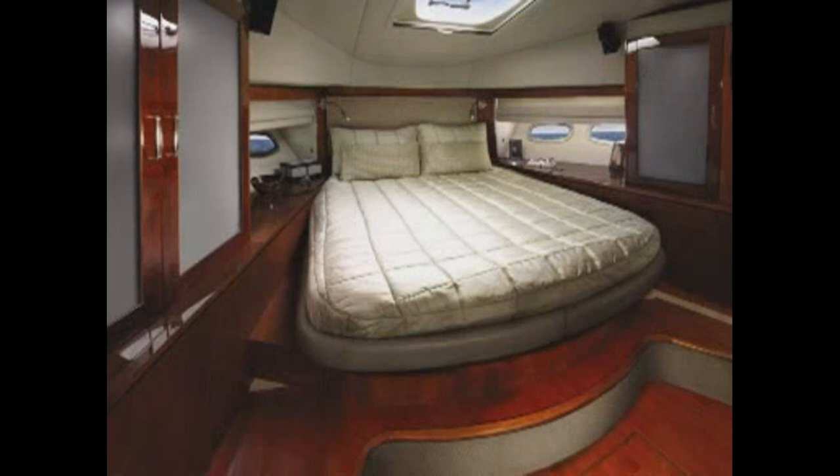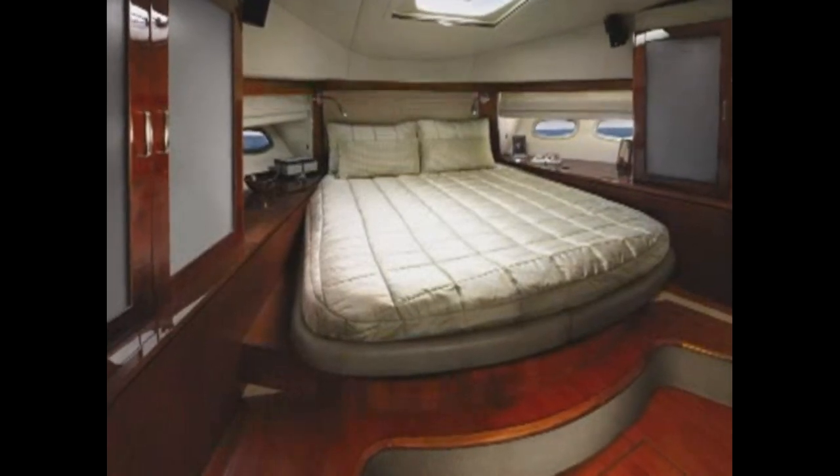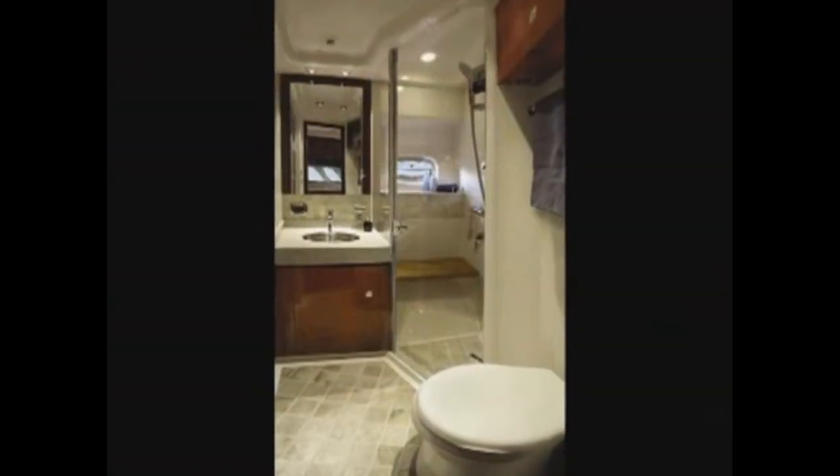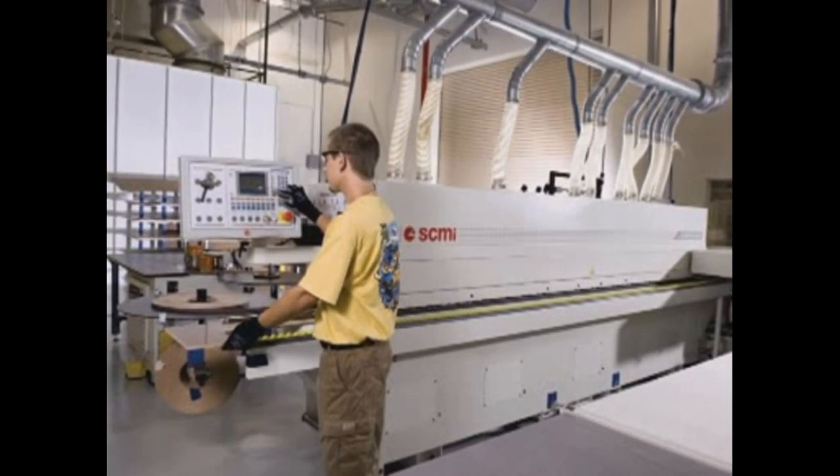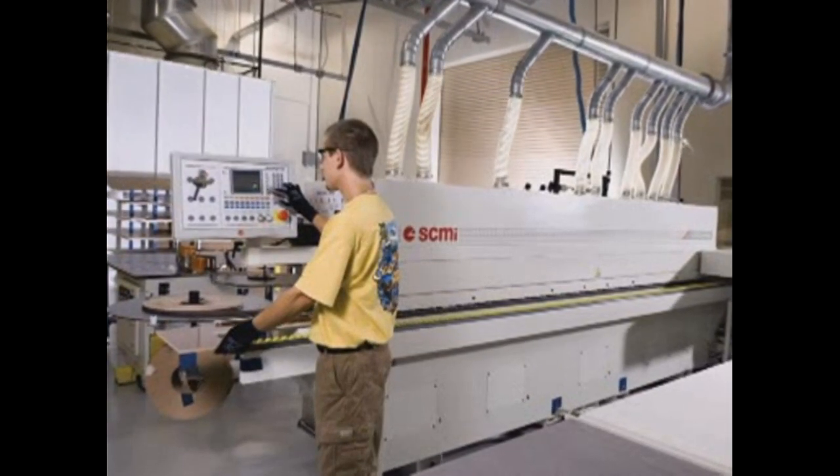Your guests are pampered in the forward stateroom, which has gorgeous wood surroundings and a second head with shower. In addition to the standard two-stateroom layout, a three-stateroom layout with double bunks is optional.